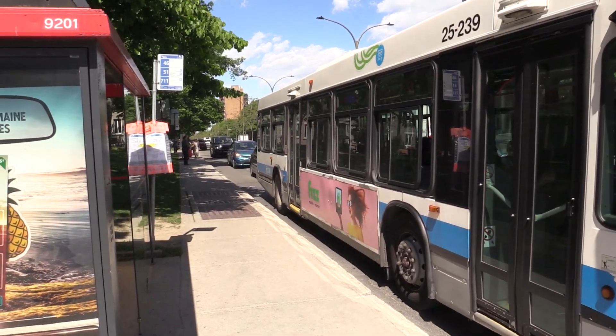Transit is an app that gets you around the city without owning your own car, so it integrates everything from public transit to BIXI, Communauto, and Uber.